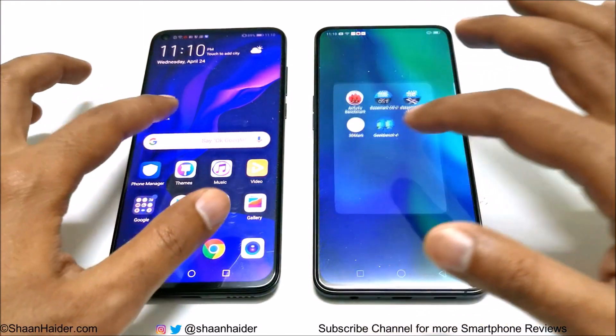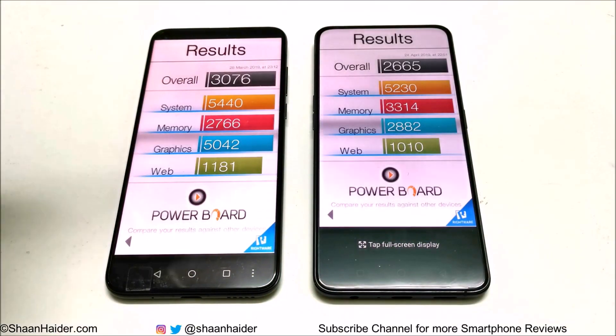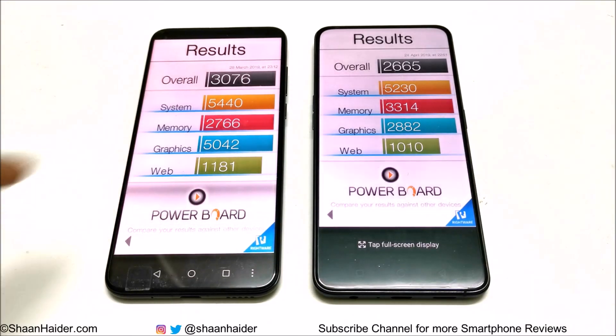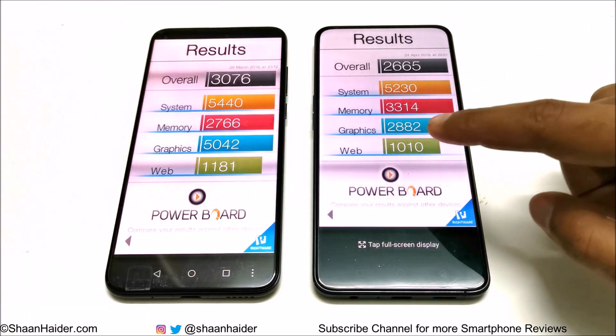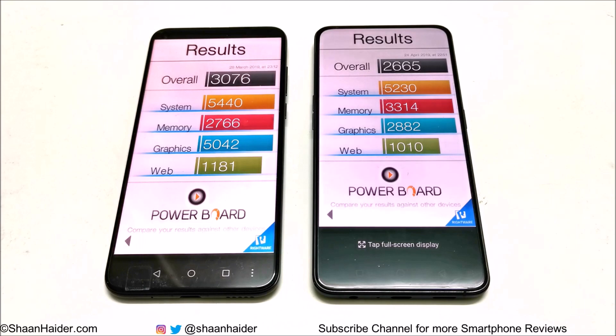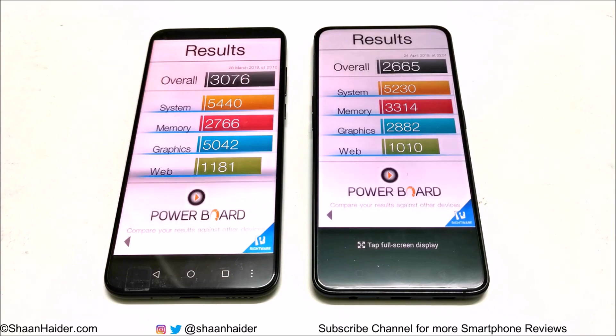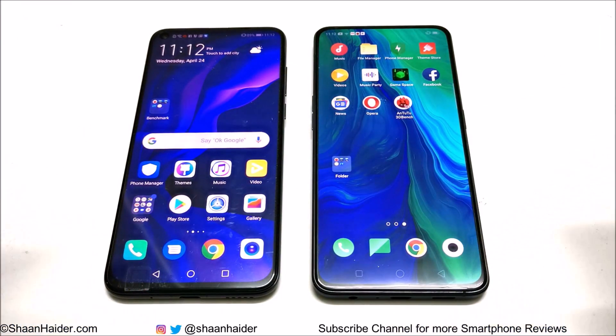In Basemark OS 2, Huawei Nova 4 scored 3076 and Oppo Reno scored 2665. Looking at individual results for system, memory, graphics, and web browsing: Huawei Nova 4 is better in system, graphics, and web browsing, but Oppo Reno is better in memory. Once again, the big difference comes from GPU performance — in system and web browsing the gap is smaller, but in GPU it is significant. The winner is Huawei Nova 4.